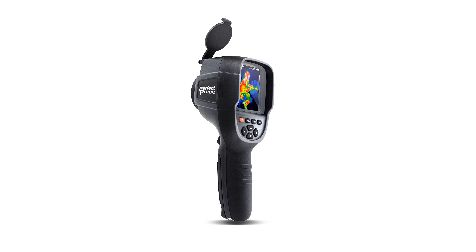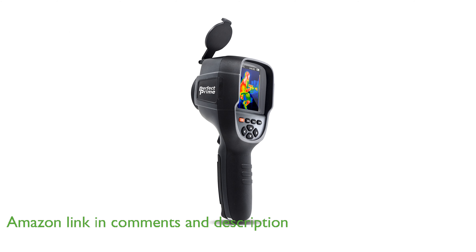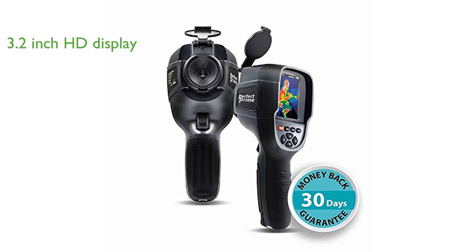The Perfect Prime IR-118 thermal imager offers high-resolution infrared imaging with a resolution of 49,152 pixels, ensuring clear and crisp thermal images. The device features a 3.2-inch full-angle high-definition display screen, providing a comprehensive view of the thermal spectrum.